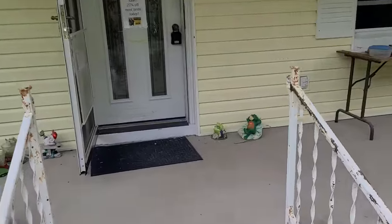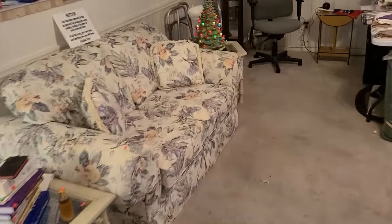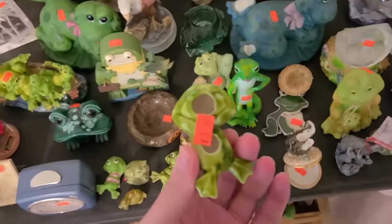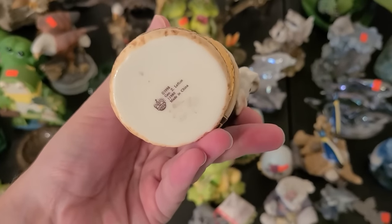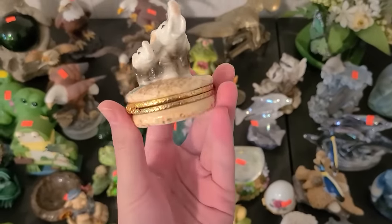They're doing 25% off most items today. There's wood paneling. Look at the little frogs — oh, they're adorable. This is a cute little trinket box. Oh, that's Lefton — I'll get that. That's cute with the little elephants on there.